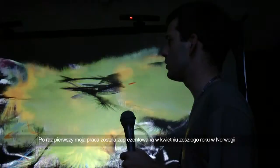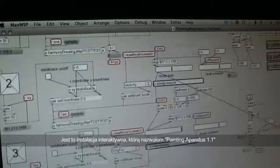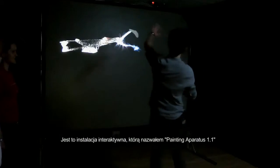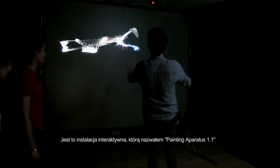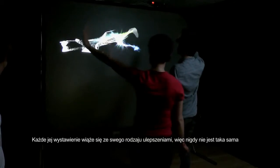I had the first exhibition of the work in Norway last April. I presented an interactive video installation titled Painting Apparatus 1.1. Each time it's presented, it's kind of improved, so it's never the same.